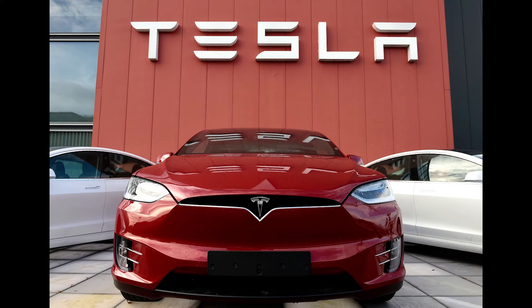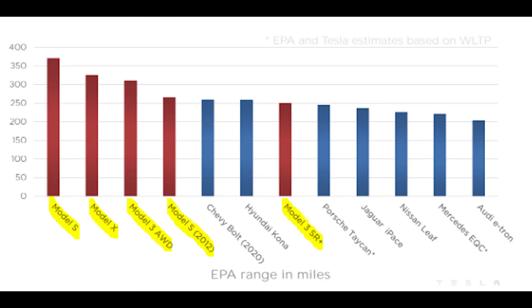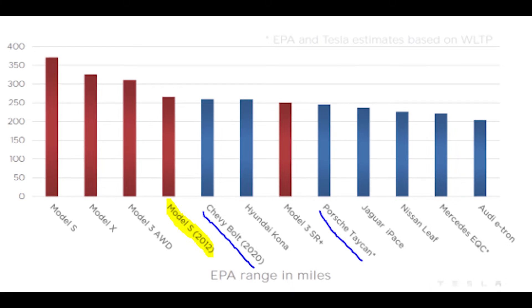Right now Tesla is the leader in battery technology, providing customers with a comparable range to ICE vehicles. Looking at the EPA range of top electric vehicles, the top four in battery range are all Teslas. What's remarkable is that Tesla's Model S from 2012 still gets better range than the 2020 Chevy Bolt, the Porsche Taycan, the Jaguar I-Pace, the Mercedes EQC, and the Audi e-tron. Competitors will need a way to compete, and this Volkswagen partnership could help achieve that.